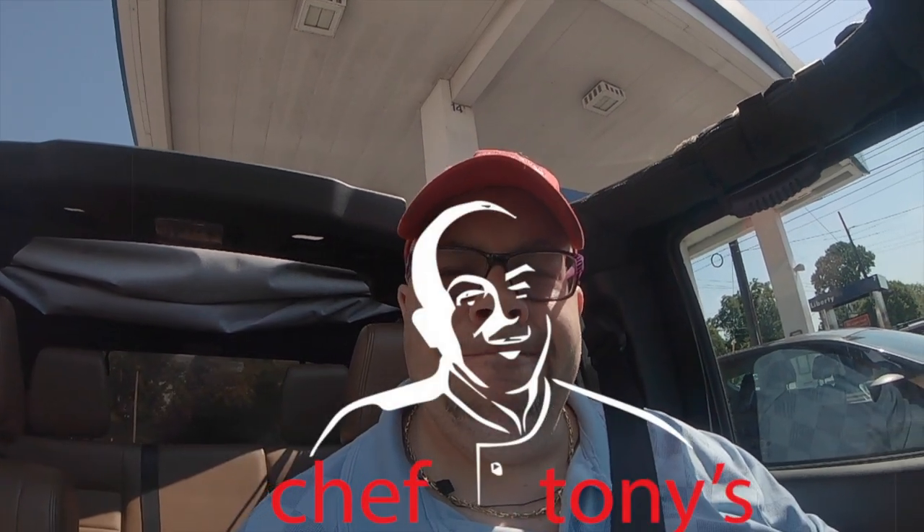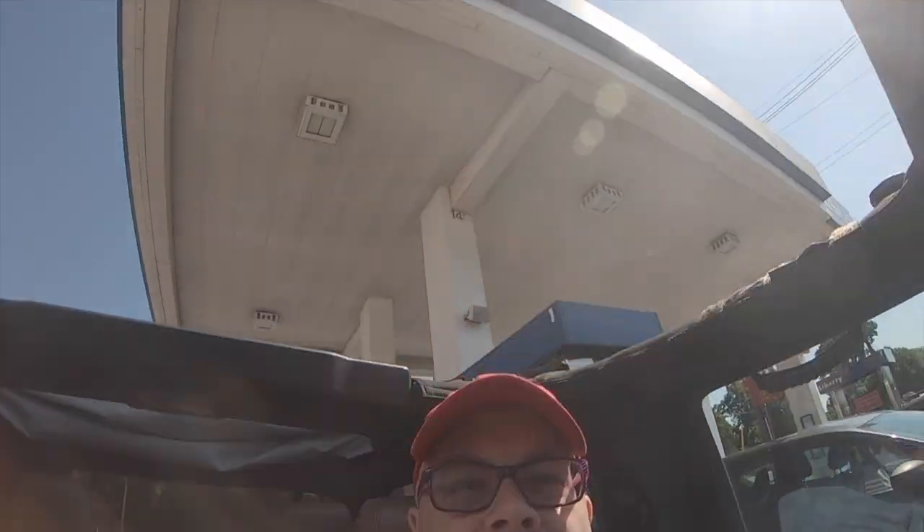Hey guys, we're here getting ready to go on our trip for the oysters. Things come along for the ride. We're going to try to vlog it along the way and let you guys know what's happening. Beautiful day here. We've got the Jeep and we're ready to roll.